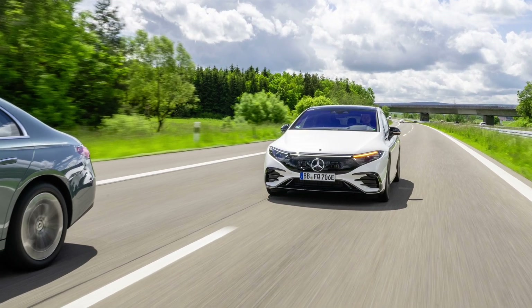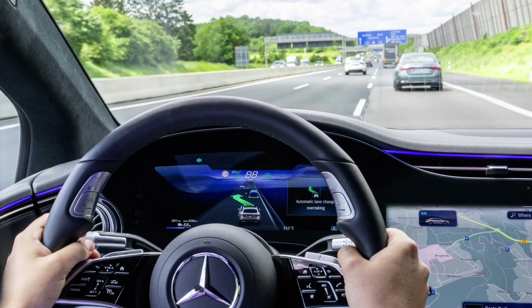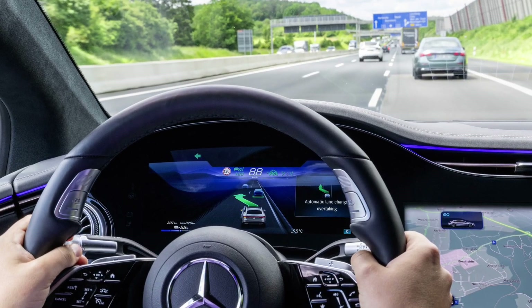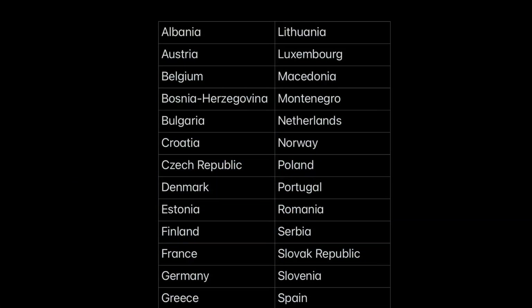Mercedes-Benz is now introducing the intelligent further development for partially automated driving in Europe. The automatic lane change function is now available in the Driving Assistance Plus package for 33 European countries.